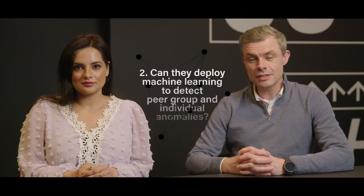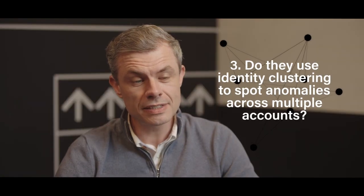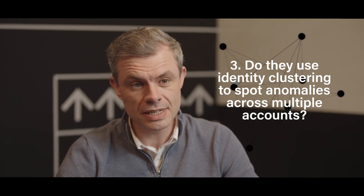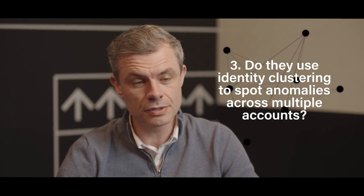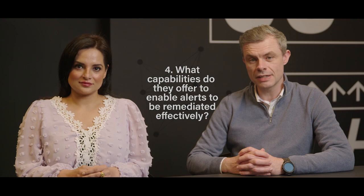Secondly, can they deploy machine learning to detect peer group and individual anomalies? Thirdly, will they use identity clustering to help your team spot anomalies across multiple accounts? Fourthly, what capabilities do they offer to enable alerts to be remediated more quickly and effectively?